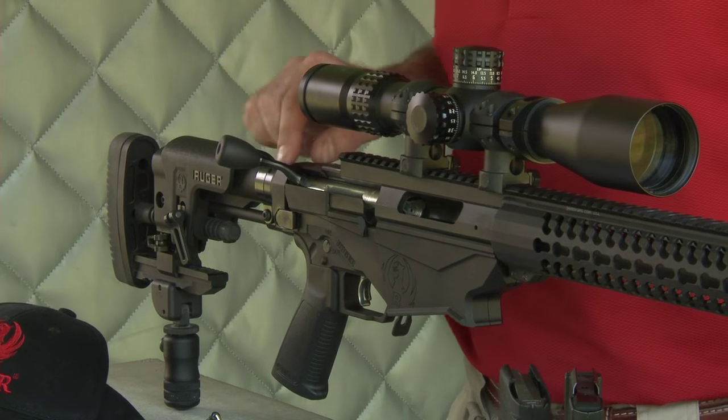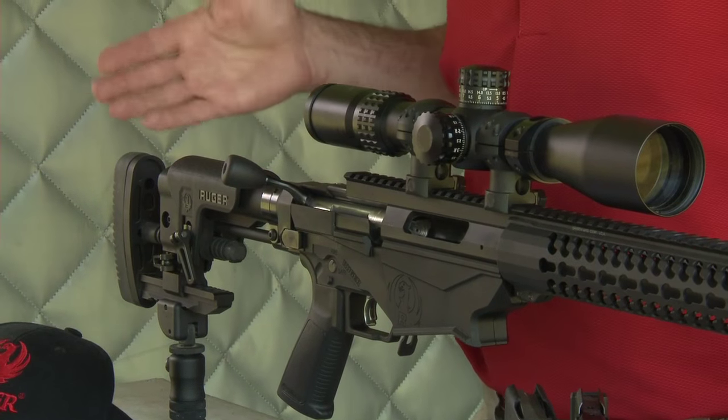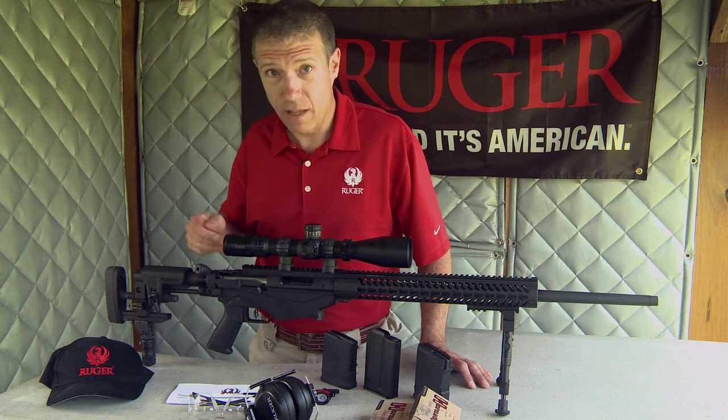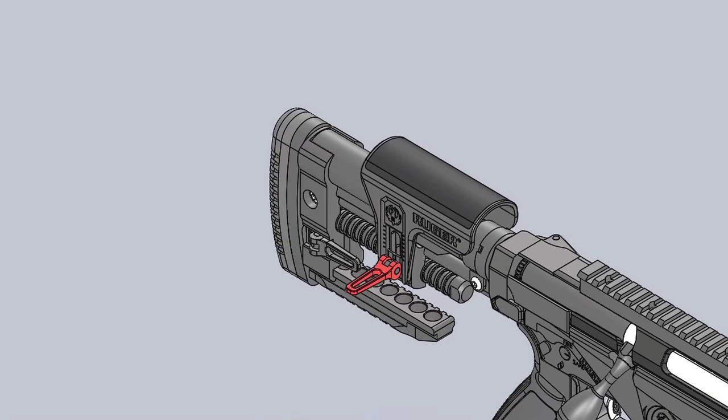The recoil path goes directly to the rear — an AR-style buffer tube serves as the buttstock, meaning any AR buttstock can fit. Our stock is folding, which is how we get the bolt out, and it's fully adjustable for length of pull and comb height.